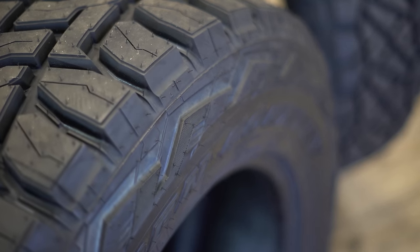Those are your top five hybrid tires. If you have any questions on these or any other tires, drop them in the comments below, or check out the website at customoffsets.com. Peace.